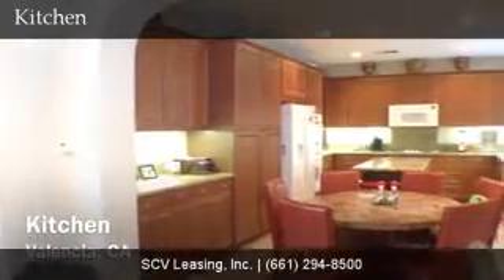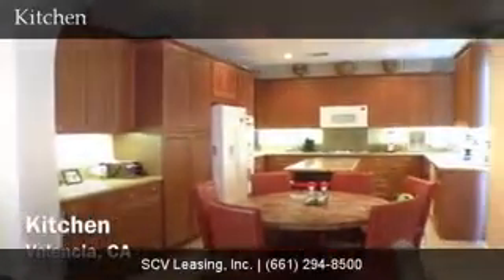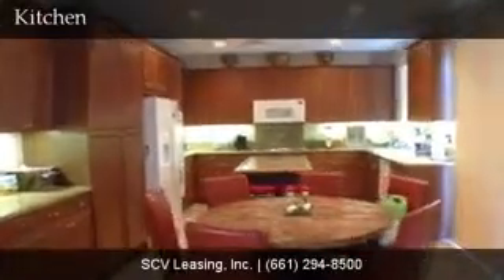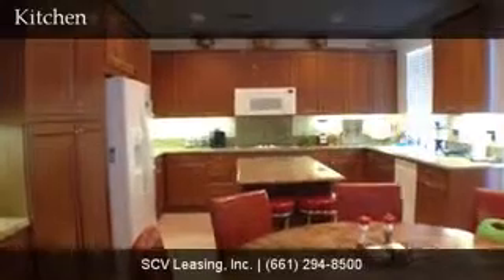Adjacent to the family room is the family kitchen, with wood cabinetry, recessed lighting, granite countertops, wide appliances, and easy access to the backyard via sliding glass door.